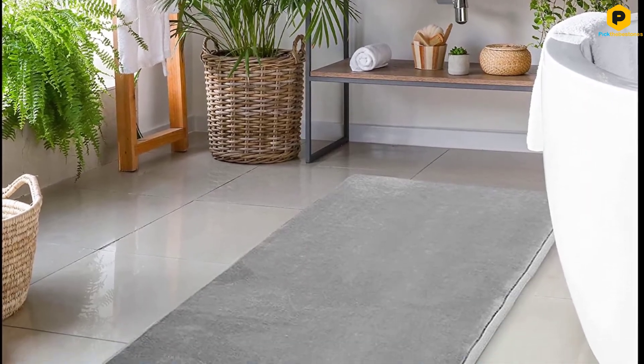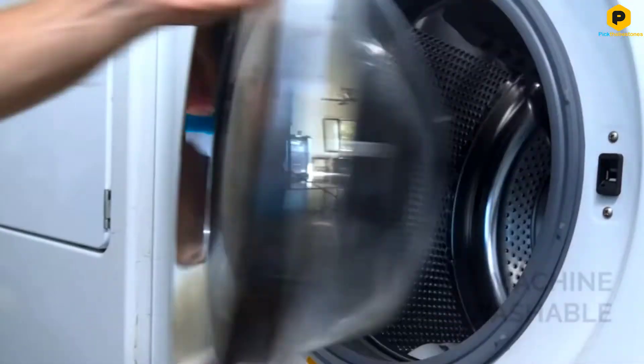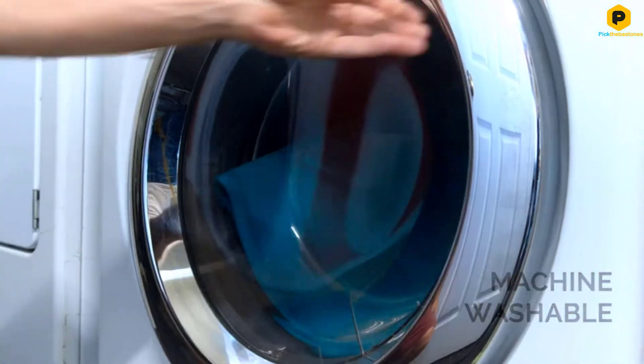However, in our tests, we found that the larger sizes of this bath mat were a little awkward to wash in a standard washing machine, earning it a 4 out of 5 in that category.